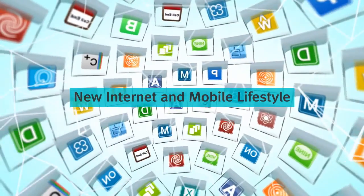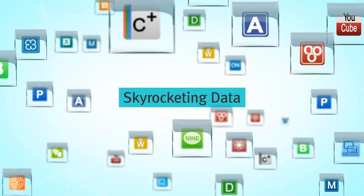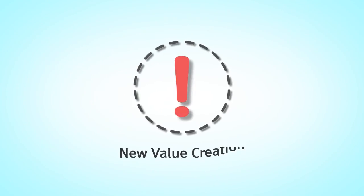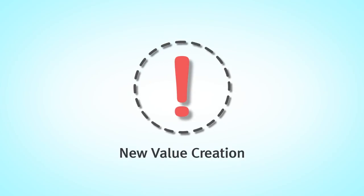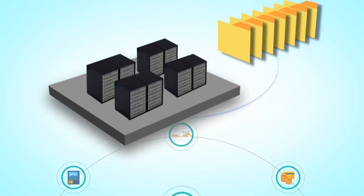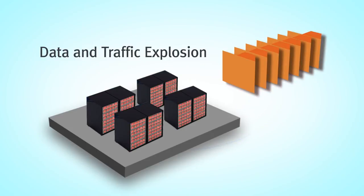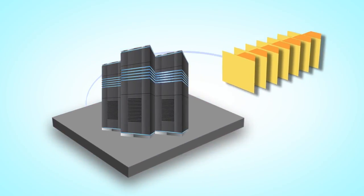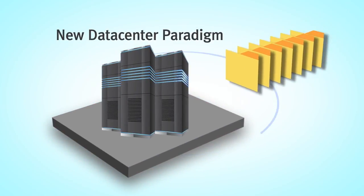Evolving IT technology and the new mobile lifestyle is changing the way people behave, thus creating a huge data mine with new value which was impossible to gather otherwise. And for businesses, this data asset is becoming a new engine to accelerate their growth. However, can legacy systems withstand the high tides of data and traffic explosion? This new era of big data and cloud deserves a smarter paradigm of data center.